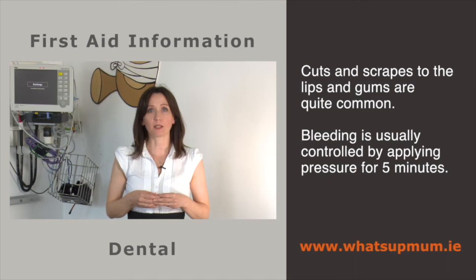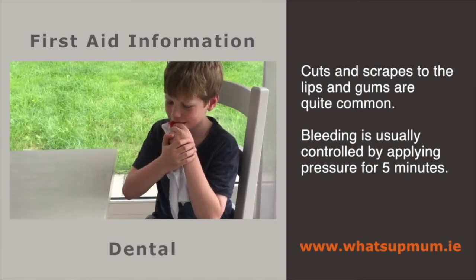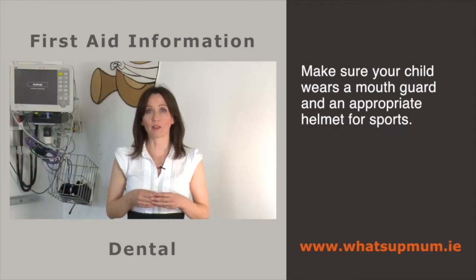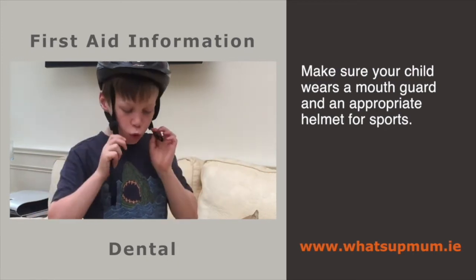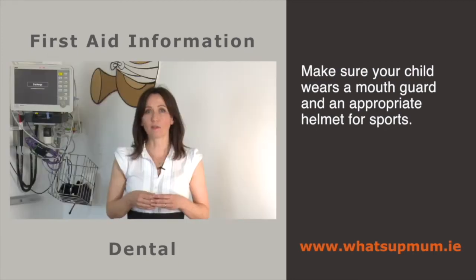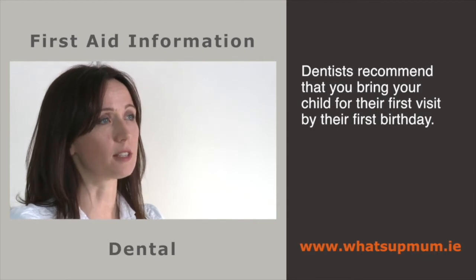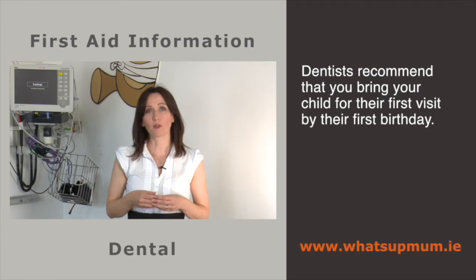Cuts and scrapes to the lips and gums are quite common. Bleeding is usually controlled by applying pressure with a clean piece of damp fabric or tissue for five minutes. Make sure your child wears a mouth guard and appropriate helmet for sports such as hurling, camogie, rugby and boxing, and a helmet for cycling, skating and scooting. Custom fitted mouth guards offer the best comfort, fit and protection. Frequent dental visits from an early age are recommended — most people don't know that dentists recommend bringing your child for their first visit by their first birthday.